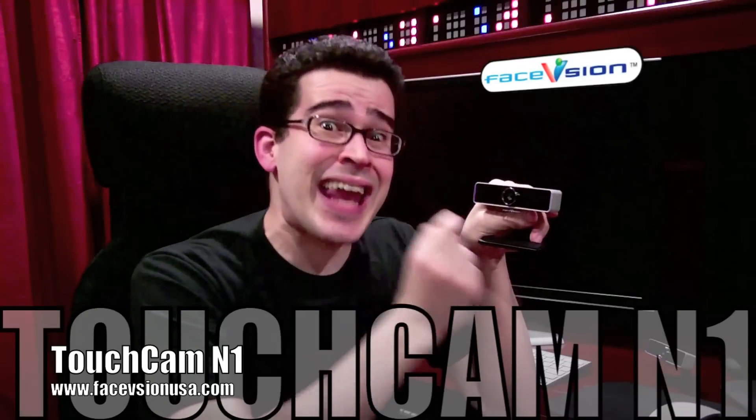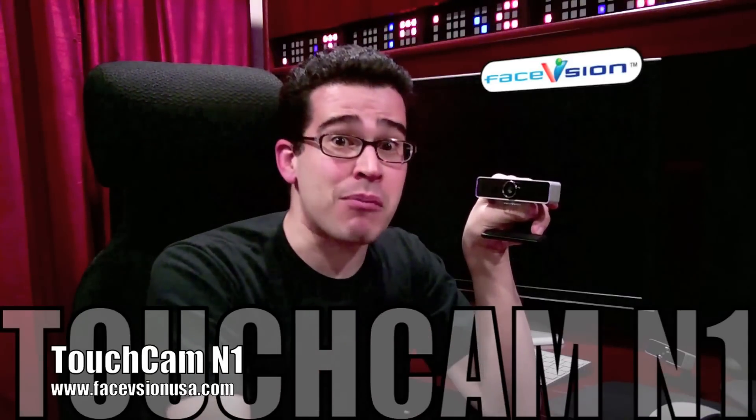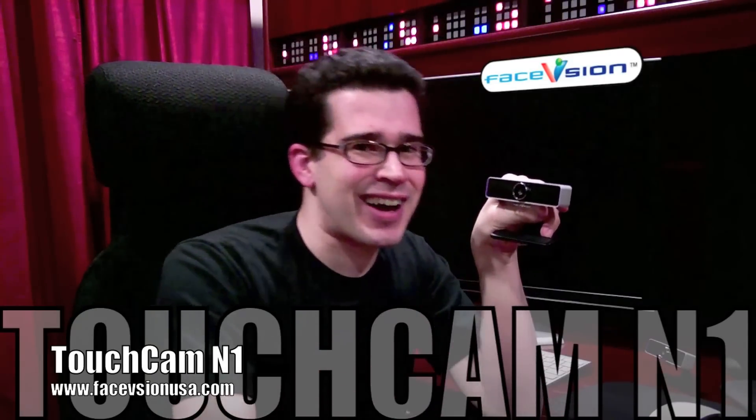Hi, I'm Chris Perillo. I've hosted Tech TV's Call for Help, and I've also assisted CNN.com with their technology content. And if you're like me, you're always on the prowl for the latest and greatest hardware. One of the reasons I want you to pay attention to this — the Face Vision Touch Cam N1, an HD USB webcam. More information can be found at FaceVision.com.